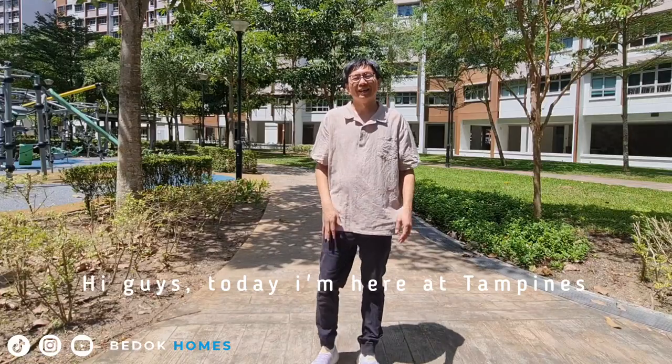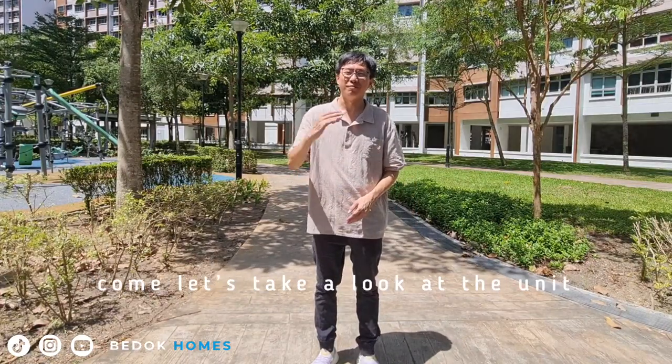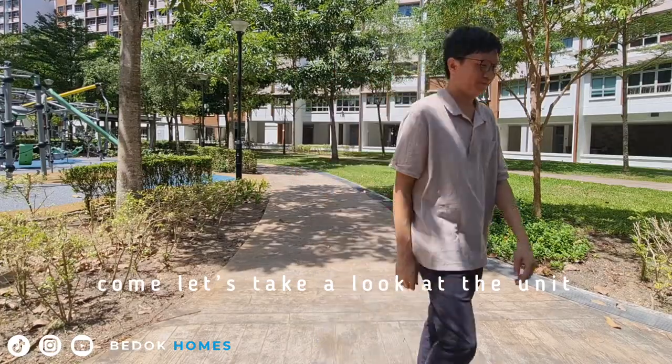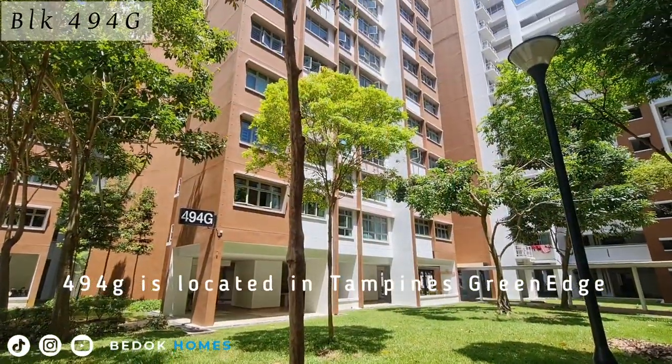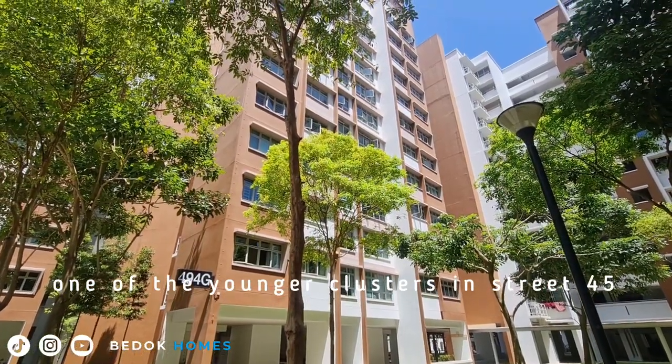Hi guys, today I am here at Tampines. We are viewing a unit at Block 494G. 494G is located in Tampines Green Edge, one of the younger clusters in Street 45.